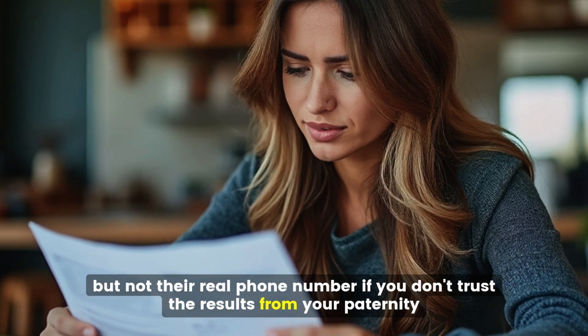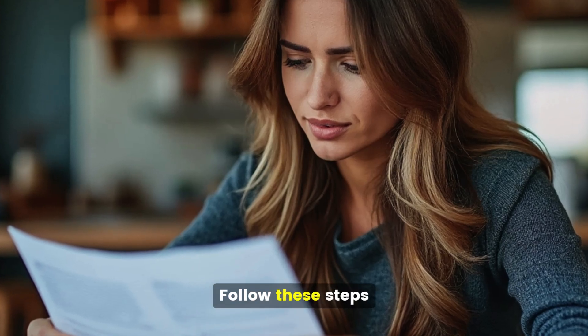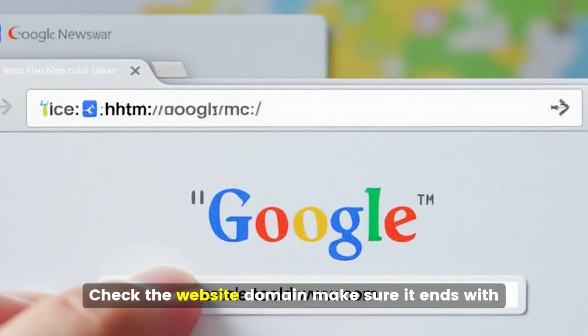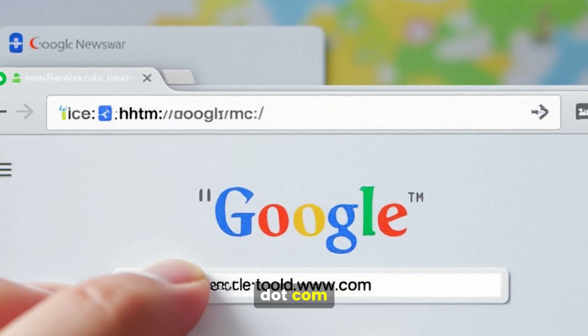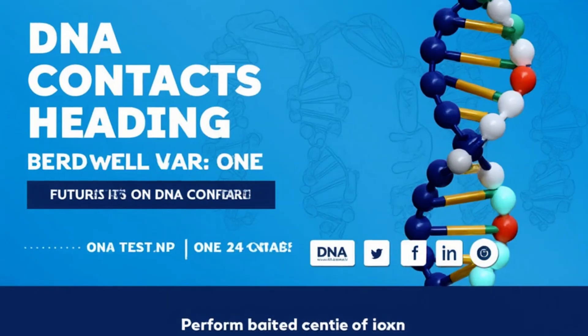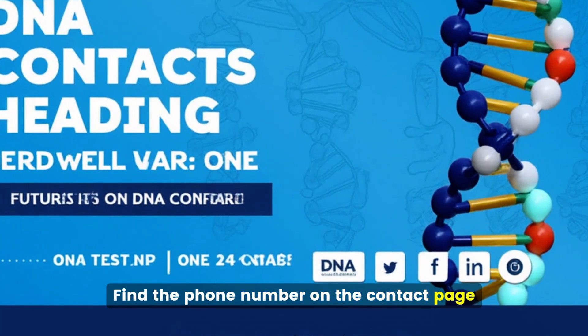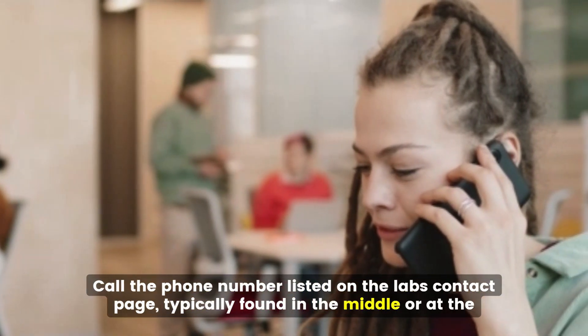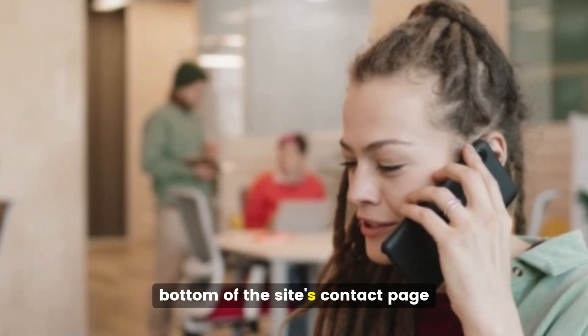If you don't trust the results from your paternity test, follow these steps: search the lab's name on Google, check the website domain and make sure it ends with .com, .gov, or a state abbreviation. Find the phone number on the contact page and call the phone number listed there, typically found in the middle or at the bottom of the site's contact page.